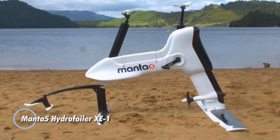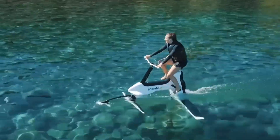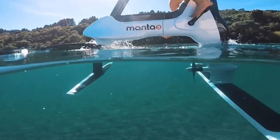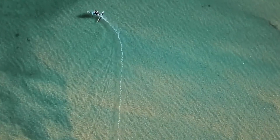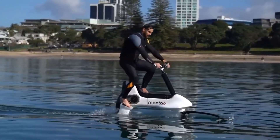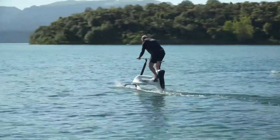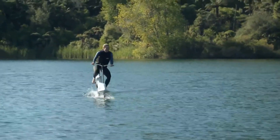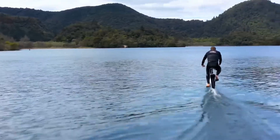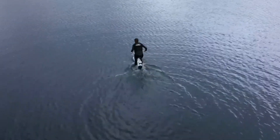The Manta 5 Hydrofoiler XE-1 is a revolutionary watercraft that combines cycling with hydrofoil technology to deliver a unique on-water experience. This electric hydrofoil bike allows riders to pedal on water, utilizing a lightweight aluminum frame and carbon fiber foils for optimal performance. The Hydrofoiler XE-1 is powered by a 460W motor, providing the necessary boost to maintain speed and stability on the water. Designed for both calm lakes and open ocean conditions, it can reach speeds of up to 8 miles per hour and offers a range of approximately 4 hours on a single charge, depending on the rider's input and water conditions.